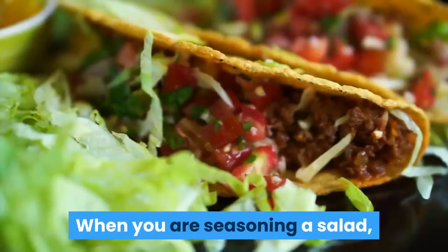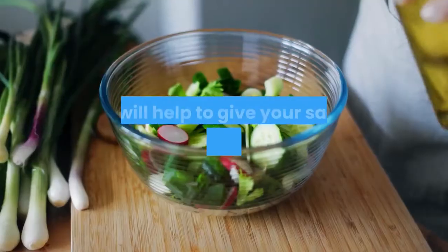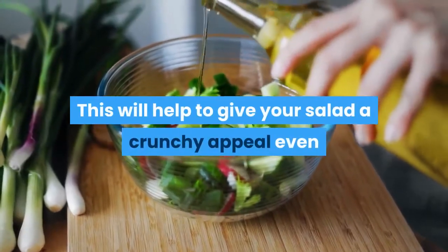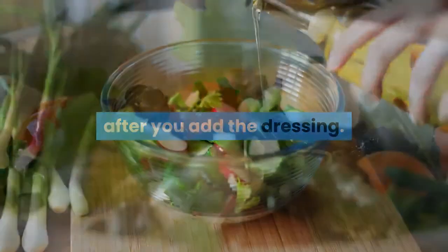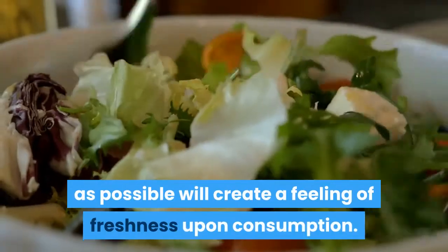When you are seasoning a salad, add a small dose of olive oil in addition to natural sea salt. This will help to give your salad a crunchier feel even after you add the dressing. Keeping your salad as crunchy as possible will create a feeling of freshness upon consumption.